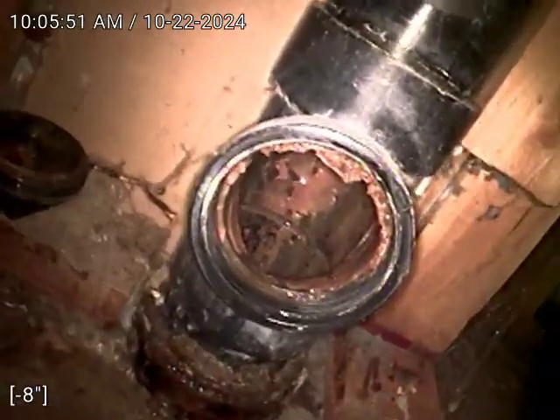Here we have a little scale in the cast iron. Thank you for watching.